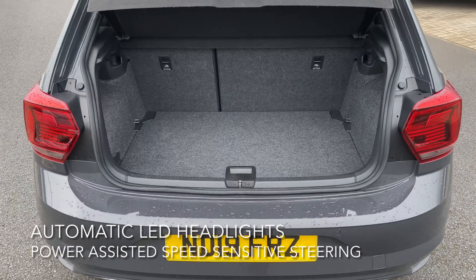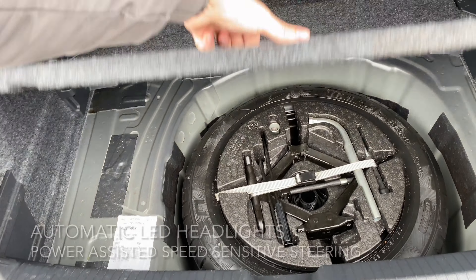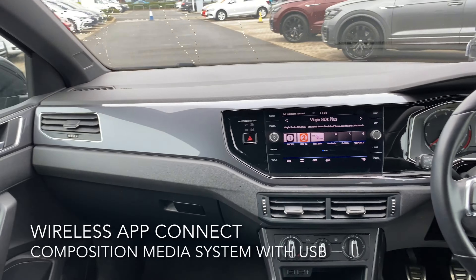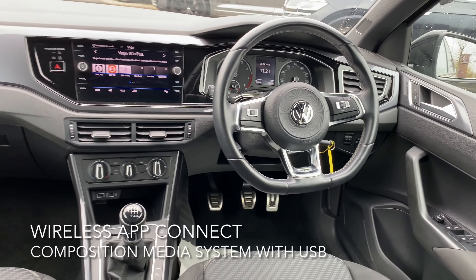These include ultrasonic front and rear parking sensors, tinted rear windows, automatic LED headlights, and power assisted speed sensitive steering. It also comes with 16 inch Sebring alloy wheels as well as a spacious boot with a spare wheel.